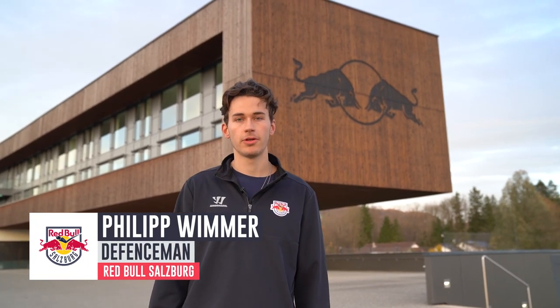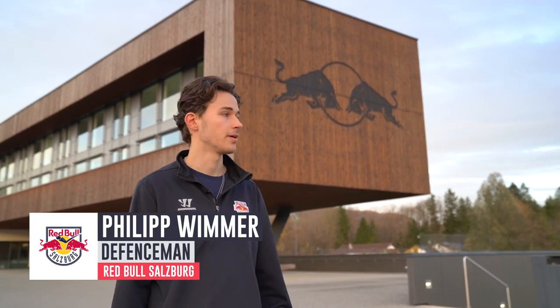Hello, this is Philipp Wimmer and I'll show you the Red Bull Ice Hockey Academy and guide you around today.